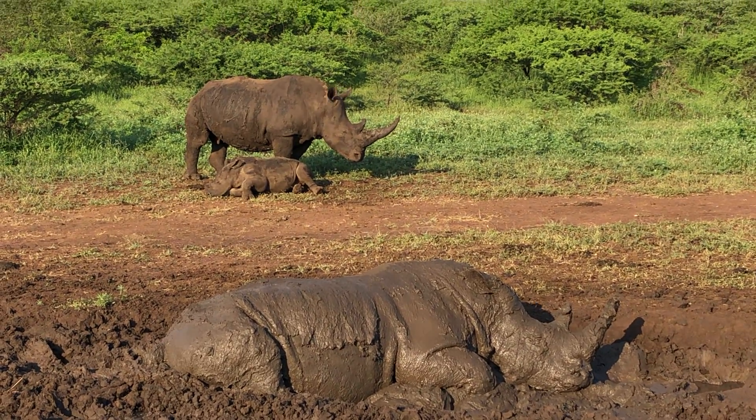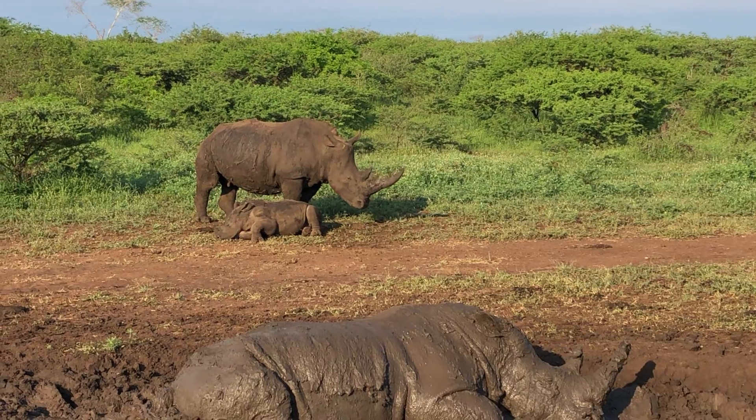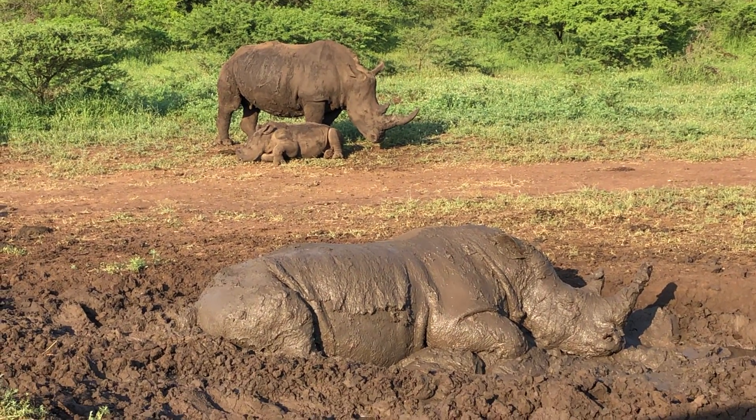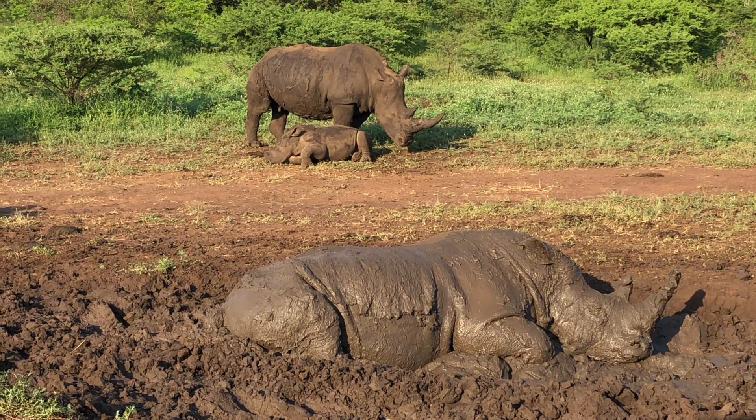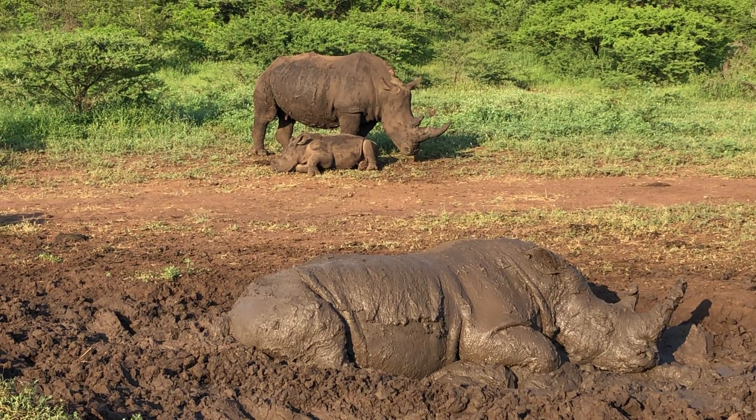Is the mother staying next to the baby on purpose? To protect them, okay. They are very protective of their young.